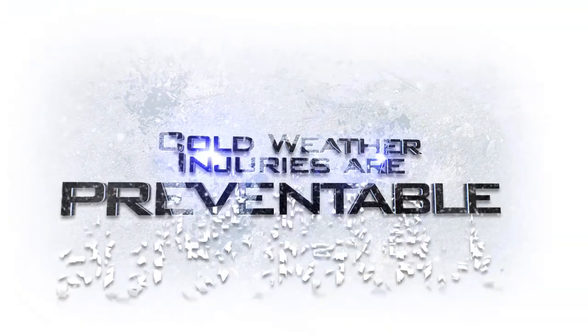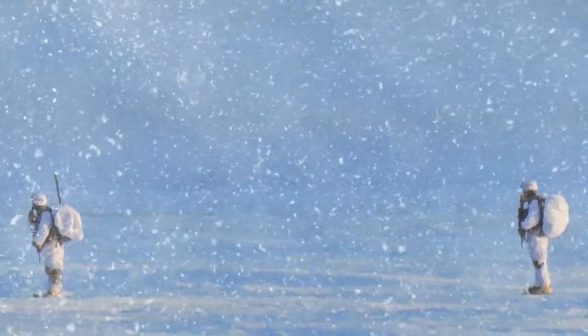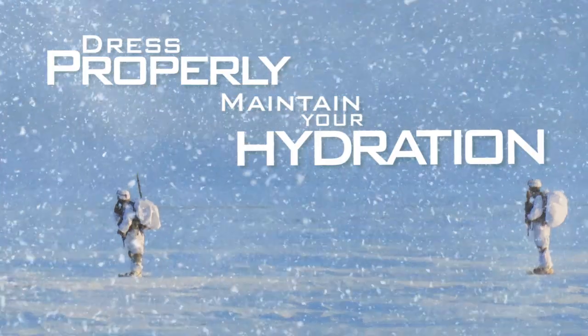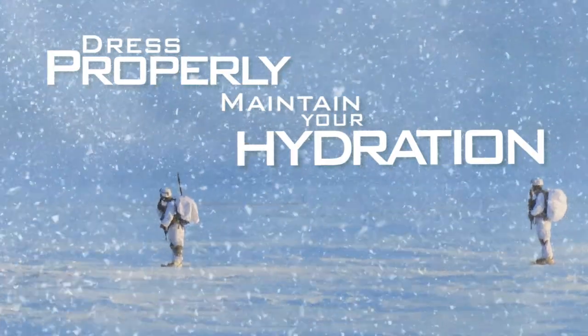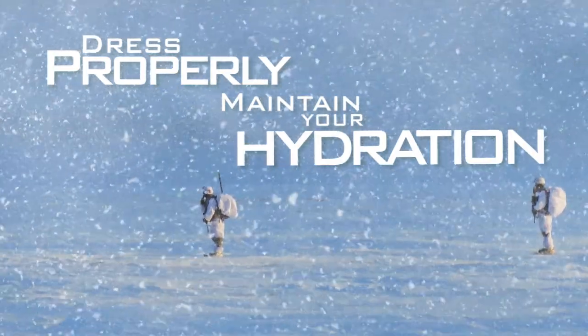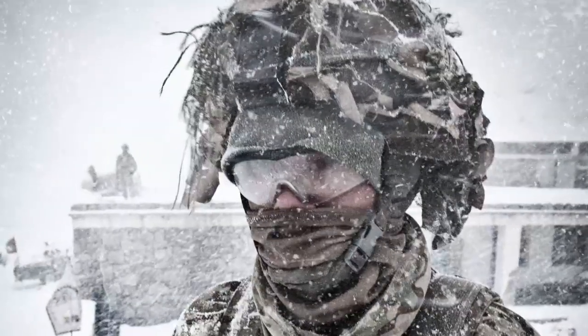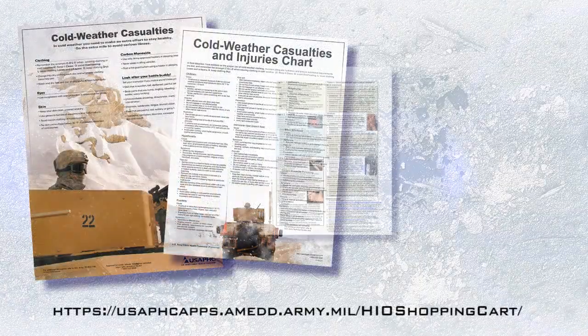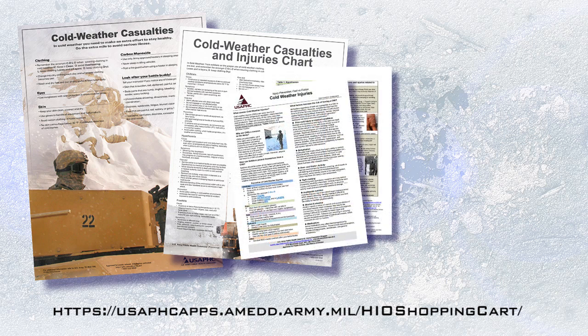Cold weather injuries are preventable. Know the risk factors to protect yourself from becoming a cold injury casualty. Dressing properly and maintaining your hydration are the first steps to staying safe in cold conditions. Always look after your battle buddy and ensure that these safety standards are met. For more information on cold weather injuries, check out the additional resources available on the APHC website.